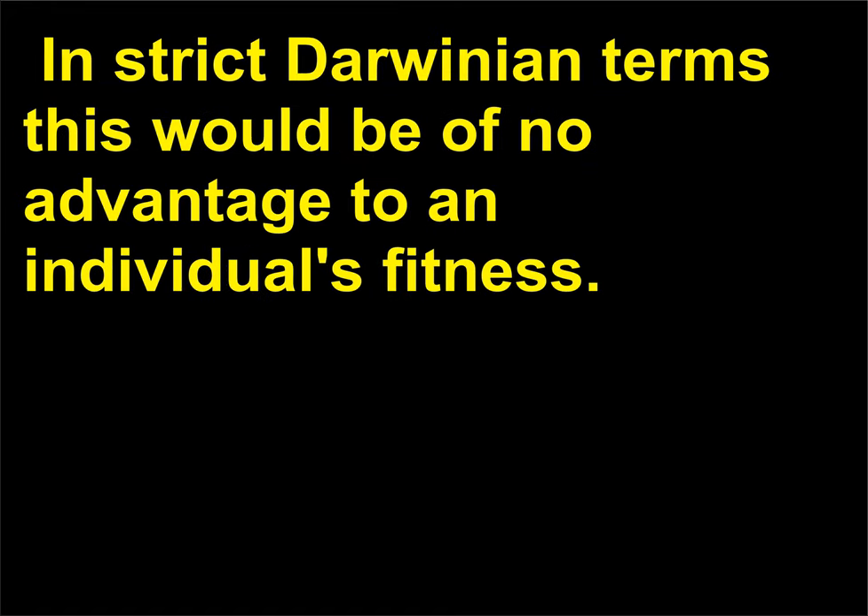Can animals commit suicide? There is no evidence of animals committing suicide. In strict Darwinian terms, this would be of no advantage to an individual's fitness.